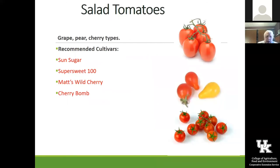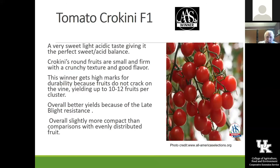For salad tomatoes, Sun Sugar is that yellow one — even people who don't like tomatoes love Sun Sugar because it's very sweet. You can get kids to eat them. I like a tomato flavor and it doesn't have enough tomato flavor for me, but it is very, very sweet and people love it. Super Sweet 100 is a real good one, and Wild Cherry and Cherry Bomb are again real good cherry tomatoes.